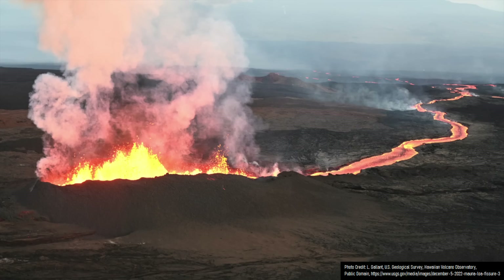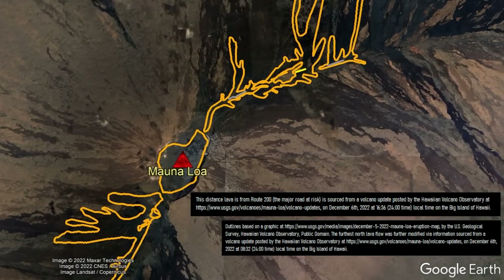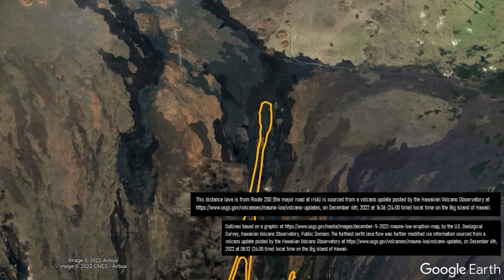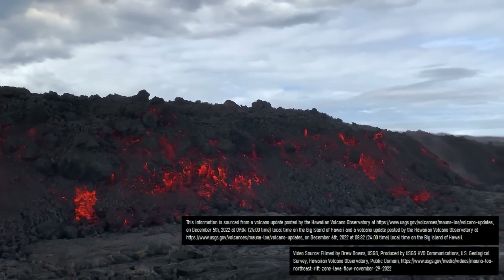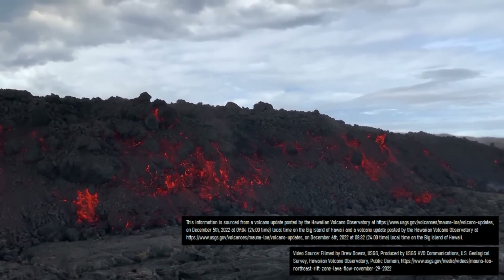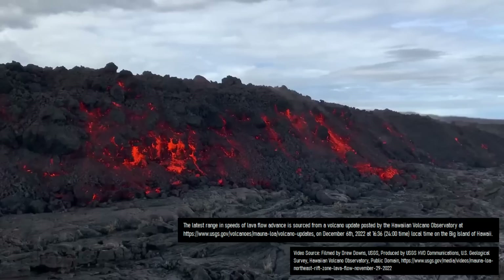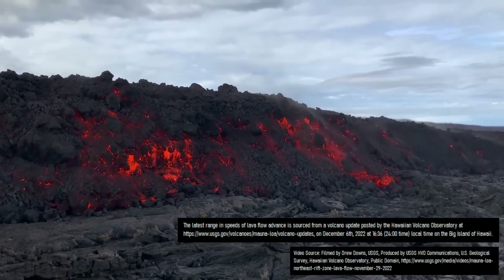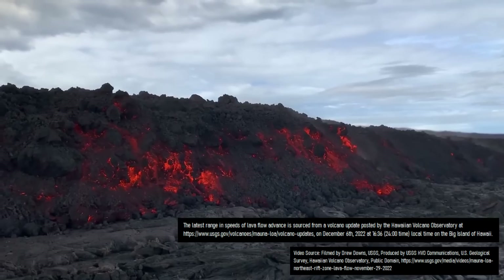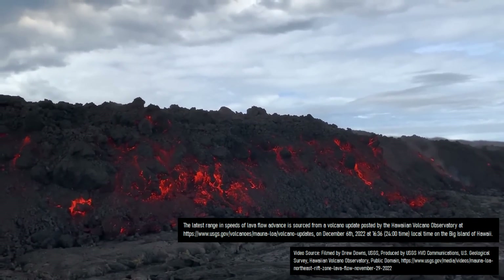Meanwhile, the northernmost lava flow, which now has a length of 11.8 miles from Fisher 3, is 1.93 miles or 3.1 kilometers away from a major road on the Big Island. Per the US Geological Survey, during the last 24 hours spanning sections of December 5th and December 6th, the lava flow advanced at a speed of between 62 and 90 feet per hour. If it were to continue advancing at its latest measured range, it would begin flowing onto the road sometime between the morning of December 9th and December 11th.